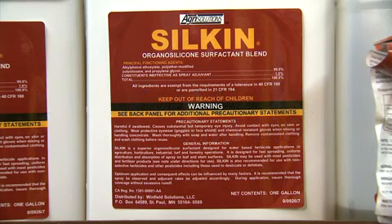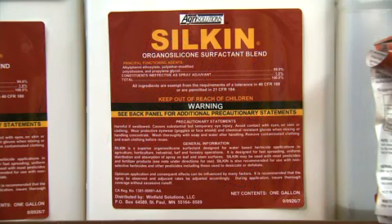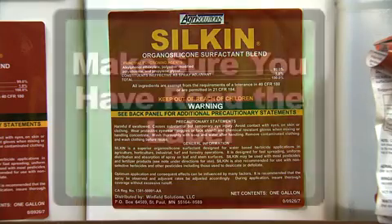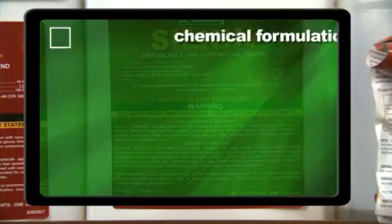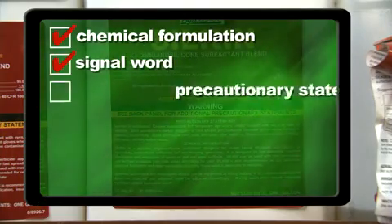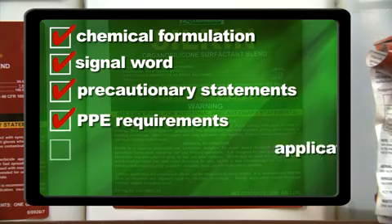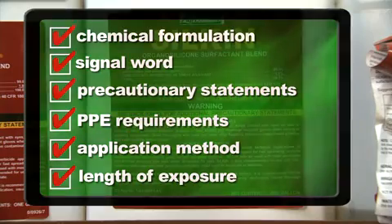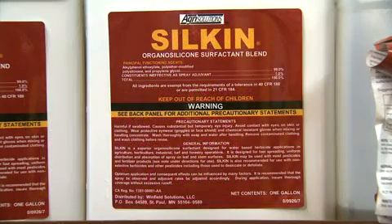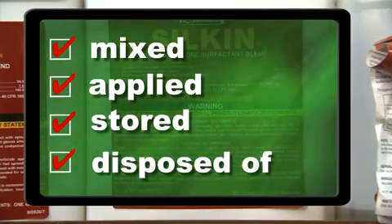There is one fact regarding chemical safety that must be known: the label is the law and it must be followed. Labels explain how to safely apply chemical products. Before applying chemicals, make sure you have read the label. The chemical formulation, signal word, precautionary statements, personal protective equipment requirements, application method, and the projected length of exposure are indicated on the label. By reading and understanding the label, these products can be mixed, applied, stored, and disposed of safely and correctly.